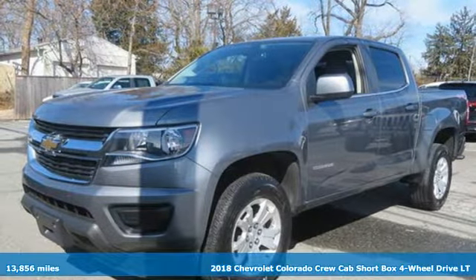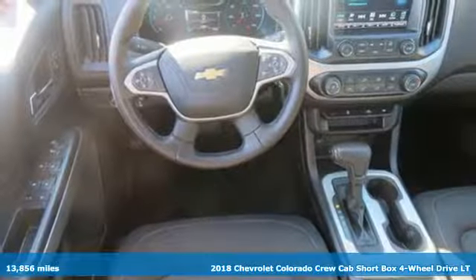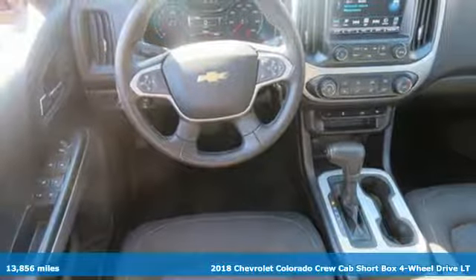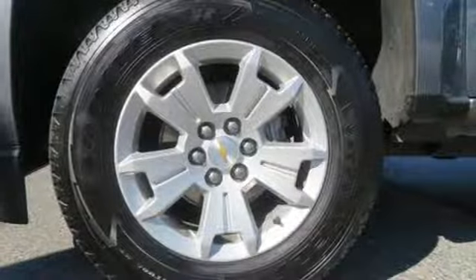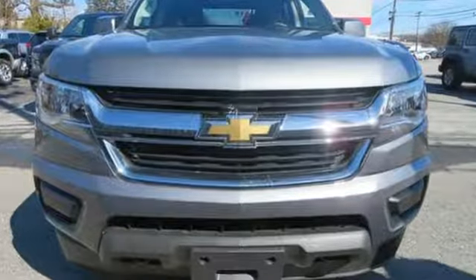It's a 2018 Chevrolet Colorado. Whether you're downtown or off-road, this truck provides torque and efficiency no other midsize pickup can match. It's equipped for all your driving needs and wants.